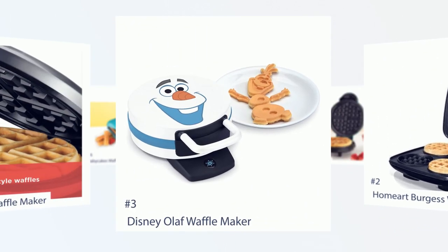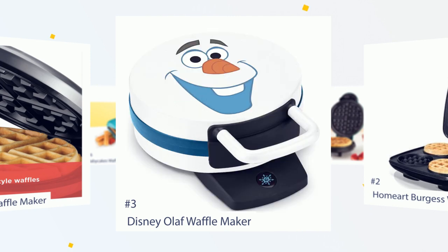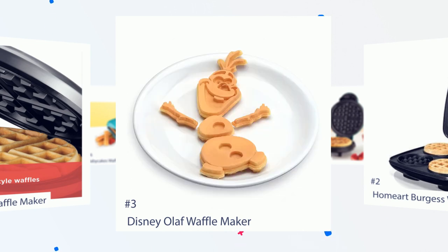Number 3: Disney Olaf Waffle Maker. Chelsea says, love this waffle maker. Nothing stuck to it, it was relatively easy to use. My kids love these Olaf waffles. They will definitely use this every weekend.